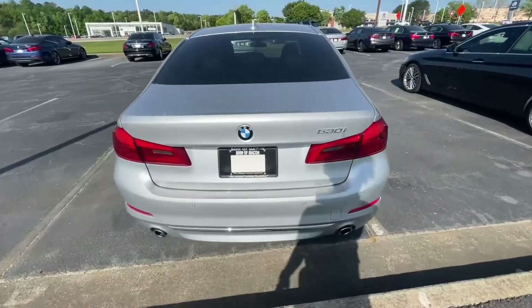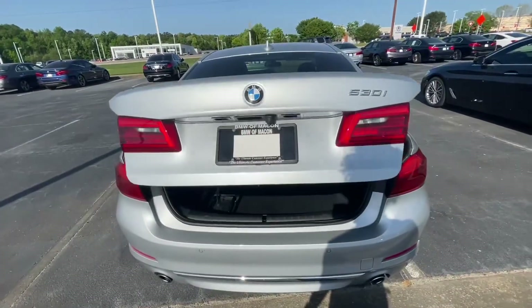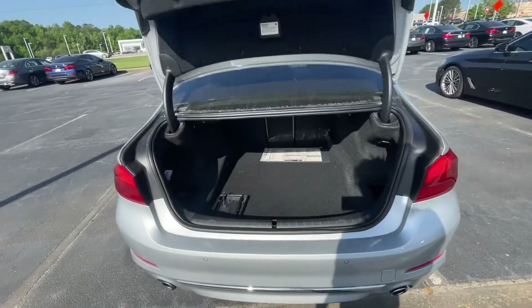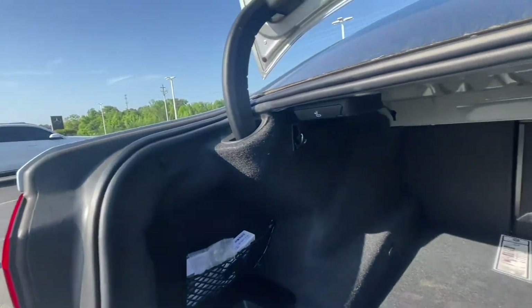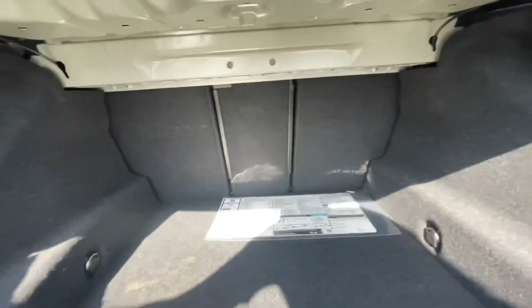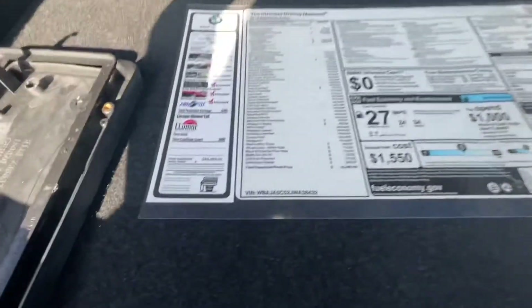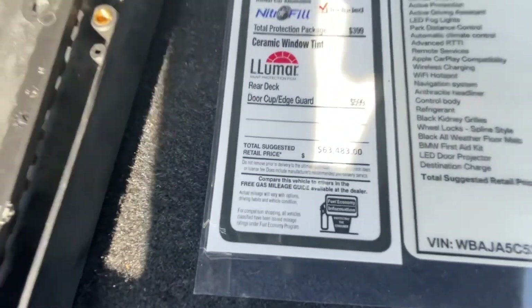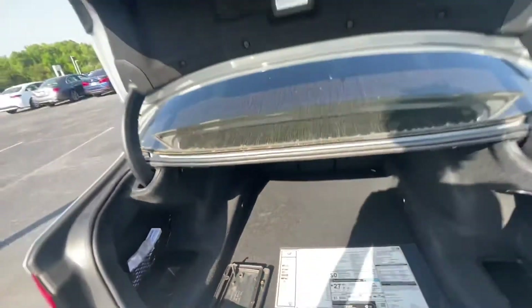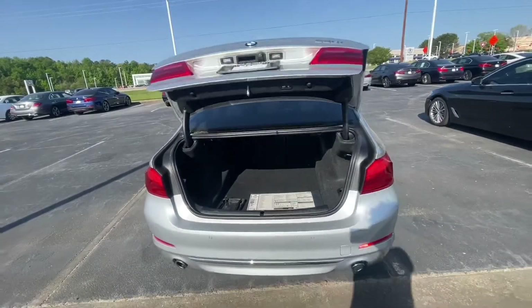Here we are in the back. I just want to show you the trunk space. You have the kick-to-open here. This is a powered trunk as well — push those buttons and it closes itself. Very nice space here. I also have the window sticker here if you'd like to see that. The car was $62,000, almost $63,000 brand new. You also have the kick-to-close — if I swipe my foot there, it closes itself.